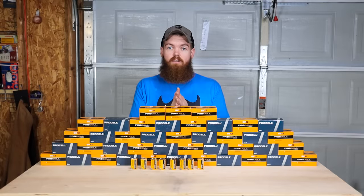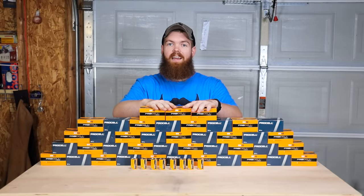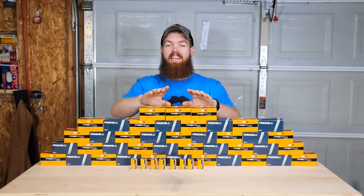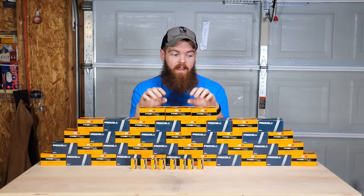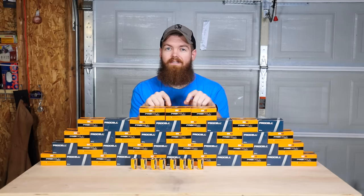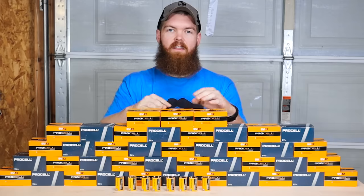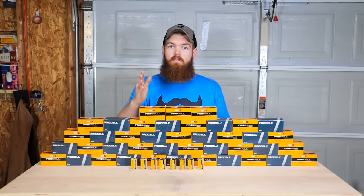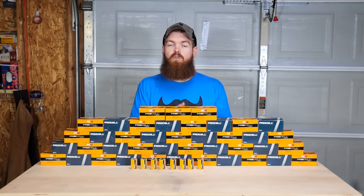As you can see, I have 50 9-volt batteries. What we're gonna do is connect all these batteries together for a total of 4,500 volts and we're just gonna shock some stuff and see what happens. But before we do that, I need to tell you about the sponsor of today's video.